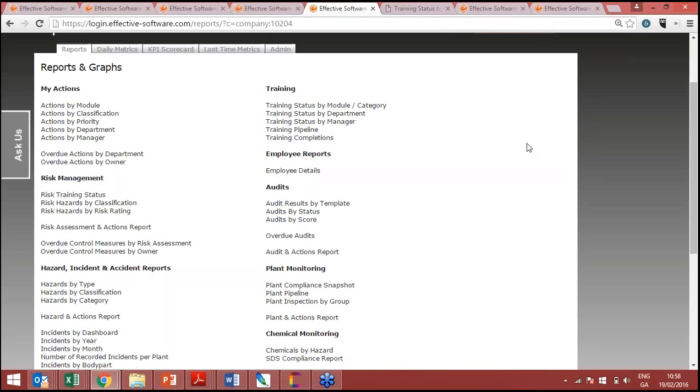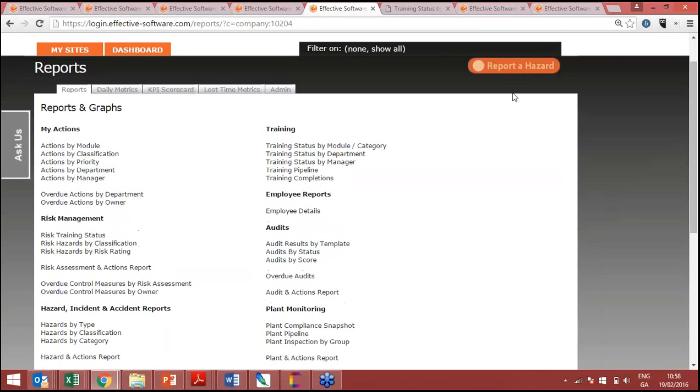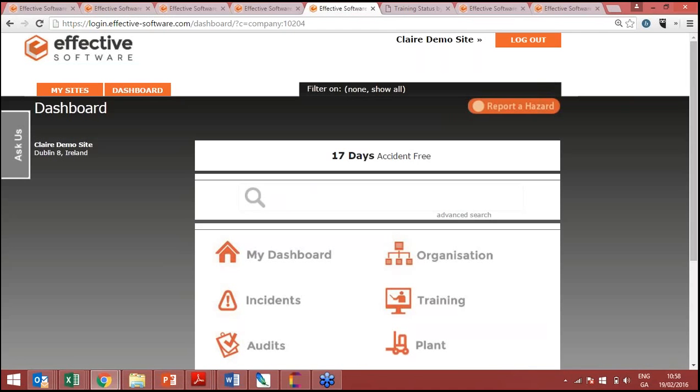Regarding system notifications for incidents — incident notifications are actually instant, unlike the daily digest. If you're an incident investigator and a major incident happens, you receive an email straight away. You can configure different categories so that only high-priority incidents trigger instant notifications, while lower-priority ones are handled differently.